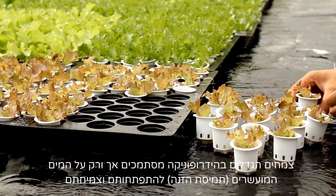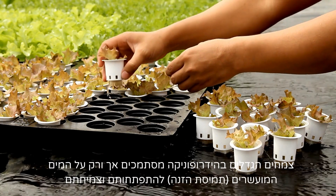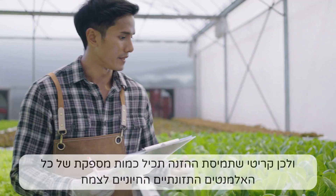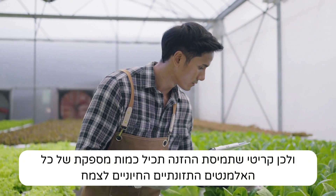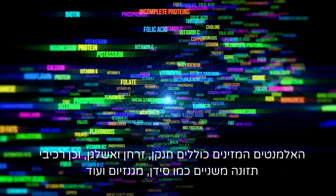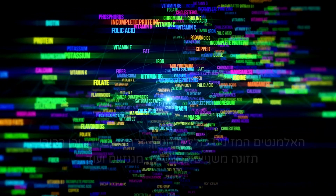Key one: sufficient fertilizer. Plants grown in hydroponic systems rely solely on the nutrient-rich water solution for their growth and development, and thus it is crucial that this solution contains sufficient amounts of all essential plant nutrients. These nutrients include nitrogen, phosphorus, and potassium, as well as secondary nutrients like calcium, magnesium, and more.